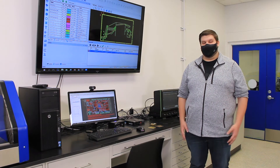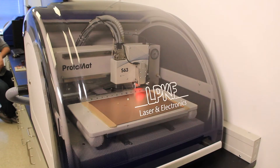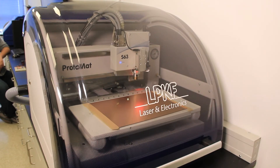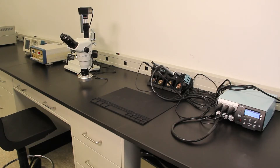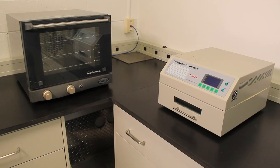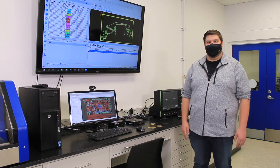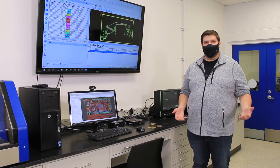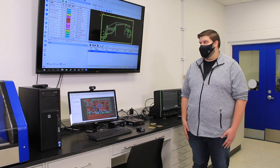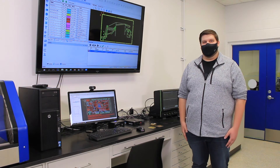In this lab we have everything students would need, starting with computer aided design software for designing the PCB itself, software for running our PCB mill machine behind me where we cut out the PCB, and from there we have things like a pick and place machine for surface mount components, a solder rework station for soldering other components, a solder reflow oven for more delicate components, and a very nice oscilloscope behind me for further testing of the PCBs.